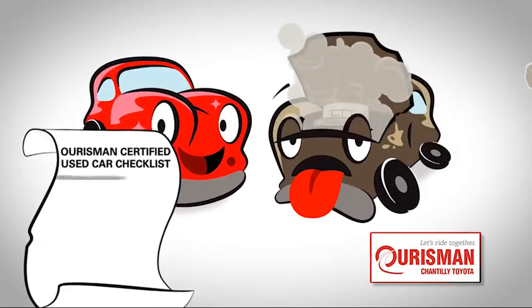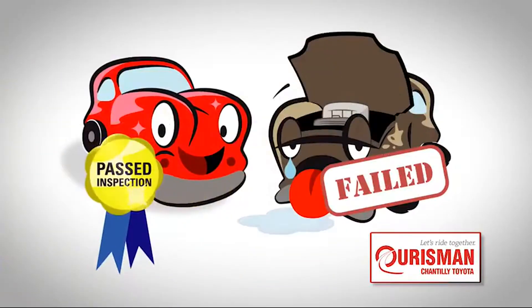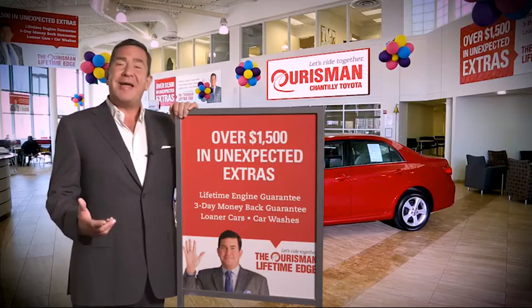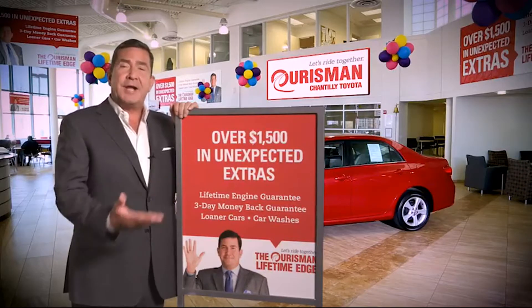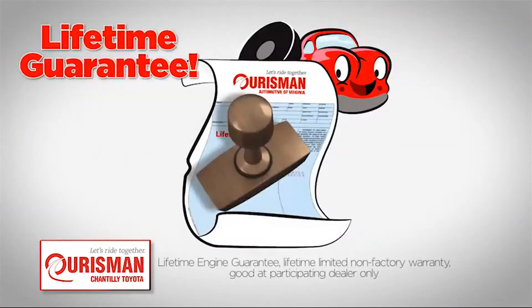Each one undergoes a rigorous process. If it doesn't pass, it doesn't join our family. All Orsman pre-owned vehicles are backed by our lifetime edge with up to $1,500 in extras, including car washes, loaners, and our lifetime engine guarantee.